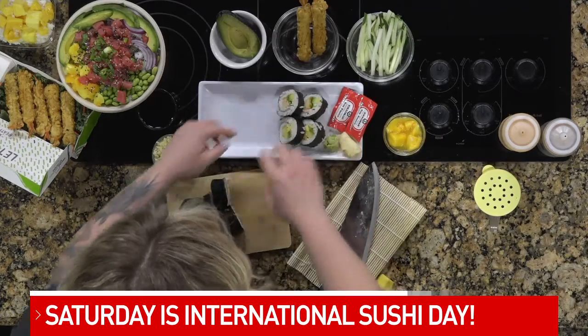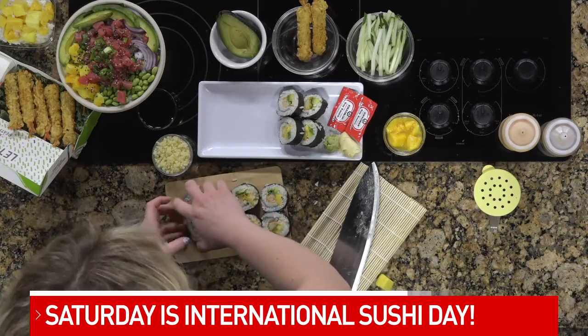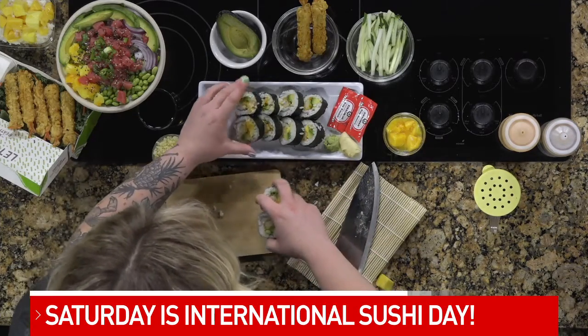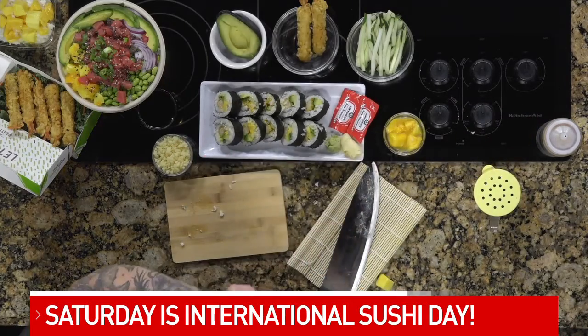We want everyone to be able to customize exactly what they want, so it's definitely a huge part of who we are. People can customize their bowls, they can customize their rolls — they can literally just pick and choose exactly what they want. So we just built our own right now with these ingredients. And then at the end you get to pick whatever sauces you want. So what is this one?